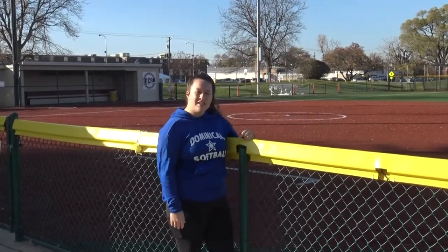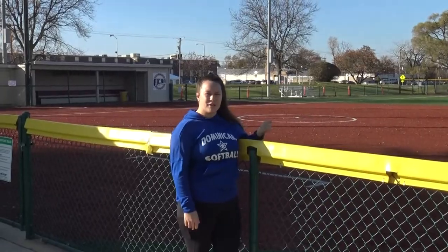Hi guys, I'm Zoe Nearinger. We're here at Spring Team College softball field. This is where we practice early here for our fall ball and for our spring games.